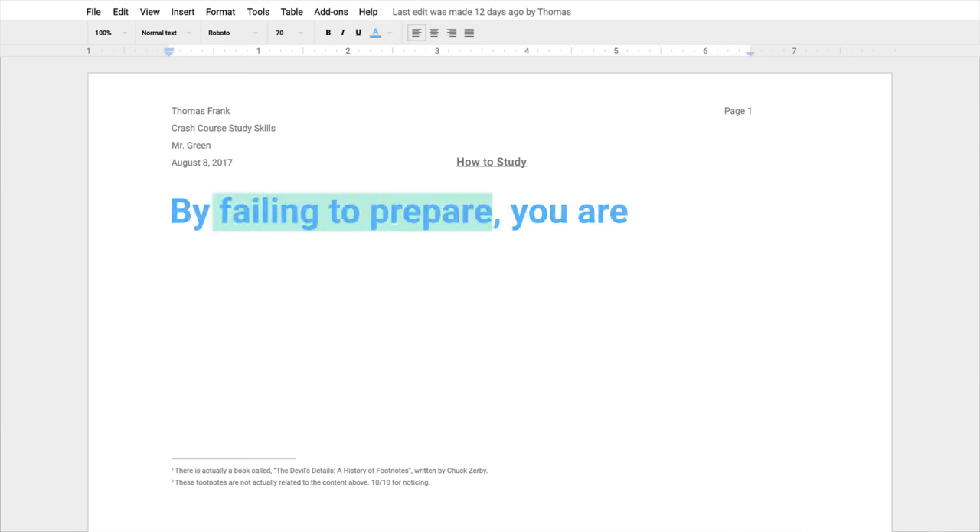Benjamin Franklin once took a few seconds out of his busy schedule being a god of lightning to remark, 'By failing to prepare, you are preparing to fail.' This is doubly true when it comes to preparing for your exams. So today, we're going to guide you through the process of creating a study schedule, reviewing effectively so that you master the material, and doing it all without cracking under the pressure, quitting school, and building a career as an internet personality who tells people how to do well in school despite never being able to complete it yourself.